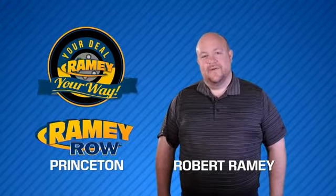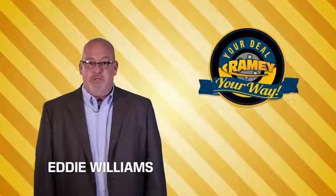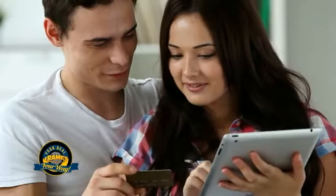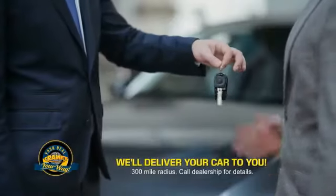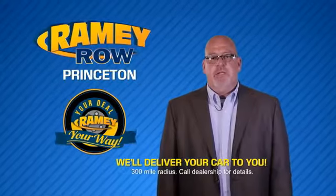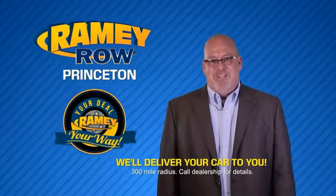For years, Ramey Auto Group has been doing the deal with our customers. We do the deal. Times are changing — we're still doing the deal, just better. Now you can shop online and do your deal your way, from shopping to valuing your trade and negotiating a price. You can do it all from home. Ramey is making your deal easier and giving you the most convenient car buying experience around. Most of our customers that start their deal online are in our showrooms less than an hour and on the road in no time. Check us out at yourdealyourway.net and find a new way to do the deal.